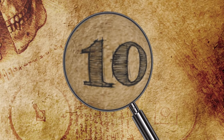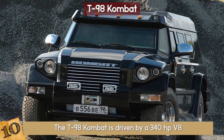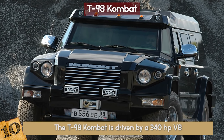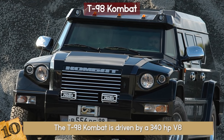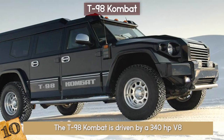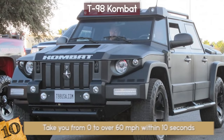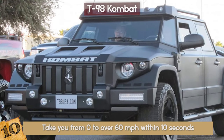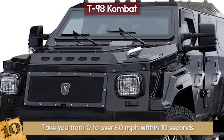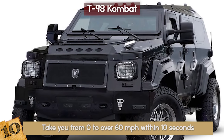Number 10: The T-98 Combat. The T-98 Combat is driven by a 340-horsepower V8, giving the lightest T-98 a top speed of 111 mph, which makes this one of the fastest all-terrain armored vehicles in the world. This vehicle can also take you from 0 to over 60 mph within 10 seconds. On average, the T-98 Combat tips the scales at over 11,000 pounds.